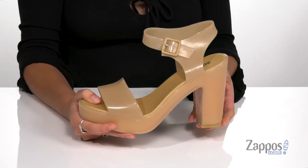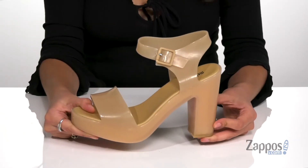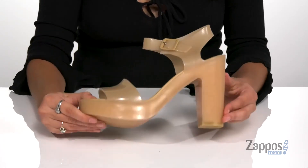This platform and heel will give you a combined total of six inches of lift, and it's all on top of a PVC outsole that's textured for traction.